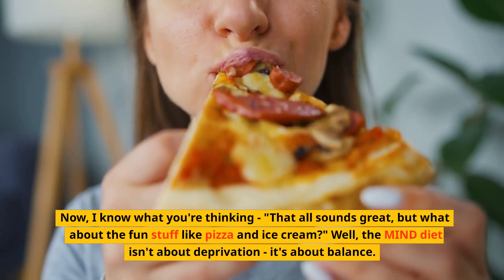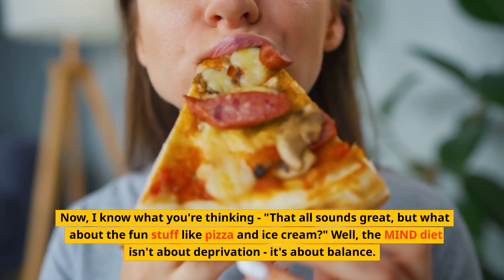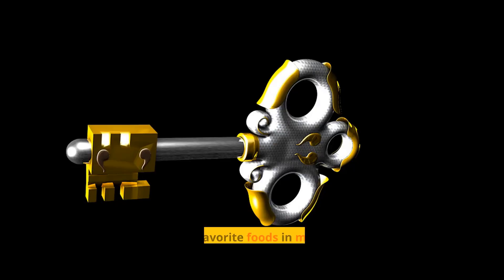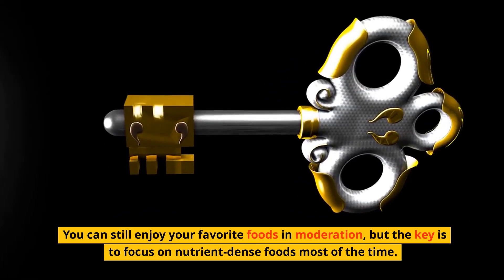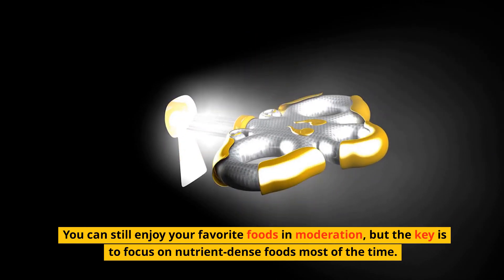I know what you're thinking — that all sounds great, but what about the fun stuff like pizza and ice cream? Well, the MIND diet isn't about deprivation, it's about balance. You can still enjoy your favorite foods in moderation, but the key is to focus on nutrient-dense foods most of the time.